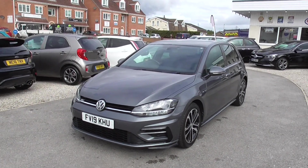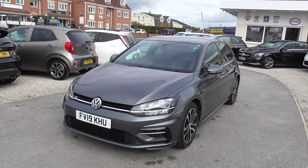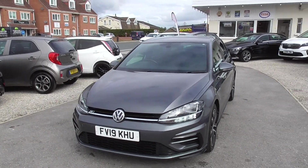Here we have a Volkswagen Golf 1.5 TSI engine. It's a Euro 6 engine as well, so cheaper on road tax.